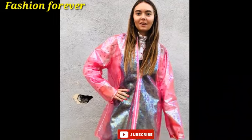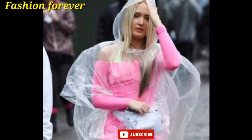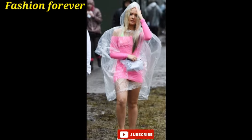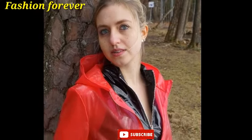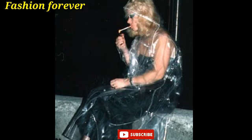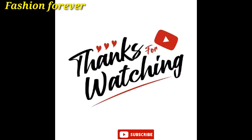Dear friends, my video is coming to an end. Goodbye till the next attractive video. God bless you, thanks for watching, be careful.